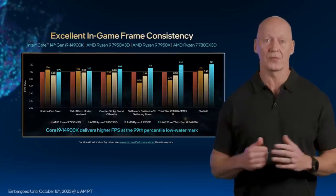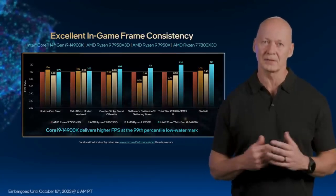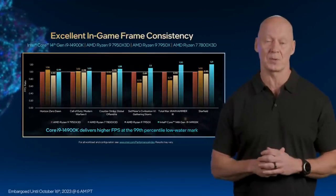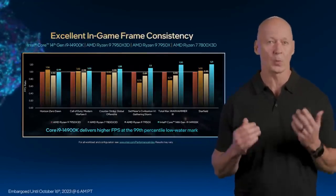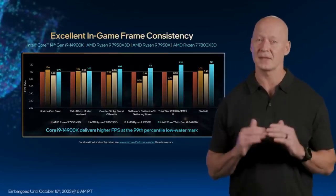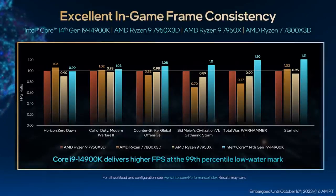Let's stick to gaming for a bit longer and talk about frame consistency. For years, we've gauged game performance using frame rates, but frame consistency is becoming equally important. A system's ability to deliver consistently high frame rates equates to a smoother, more immersive game experience. Described as the 99th percentile, or 1% lows, it helps us understand how smoothly a game plays. This chart shows the average frame rate of each product across several games at the 99th percentile — the higher the bars, the better the frame consistency, and the smoother the experience.